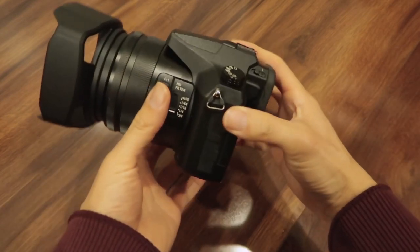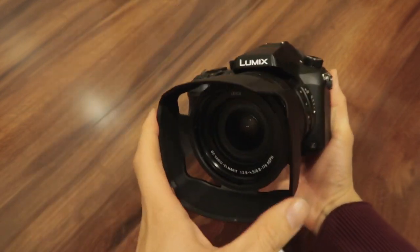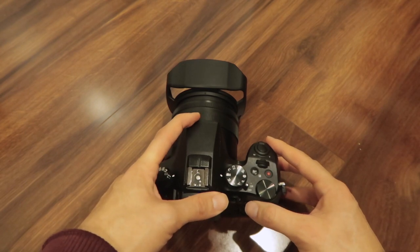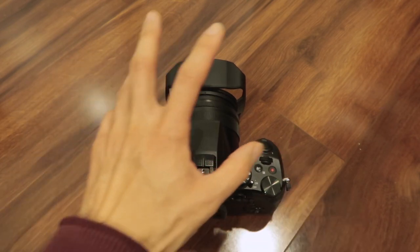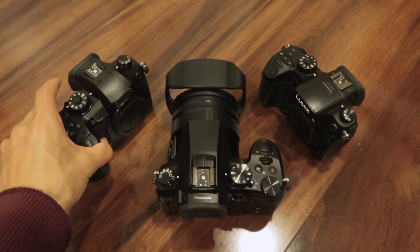Why am I going to get rid of the Panasonic FZ2500 after using it for a little over a year? I often shoot multicam productions on a low budget scale, so I'll bring the FZ2500, the GH4, and now the GH5.